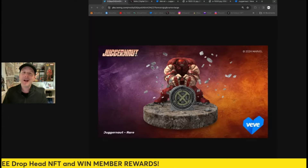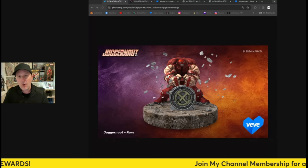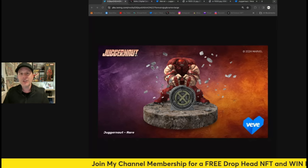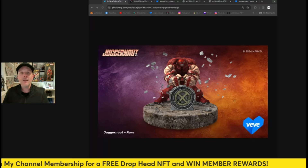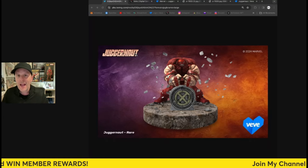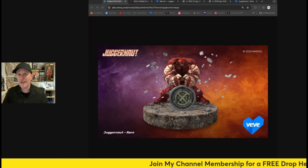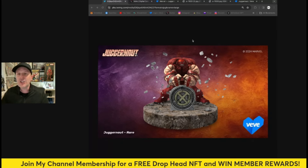Comment down below — are you going to go for this one and add it to your collection? From the growing number of mutants and X-Men we have on VeVe, this is just another one to add as a single solo set. Let me know if you're going for the drop, and share your predictions on how much it will sell for in the aftermarket, how many will sell, and if it will sell out at the 50 gem price point.